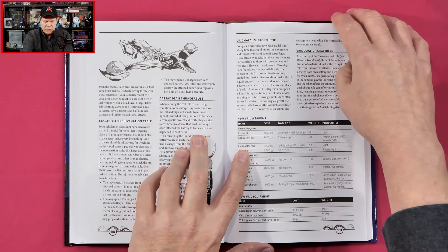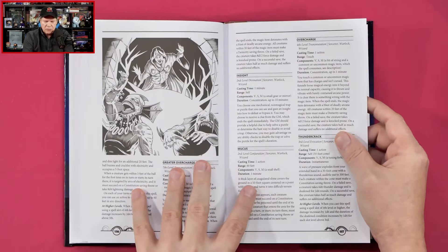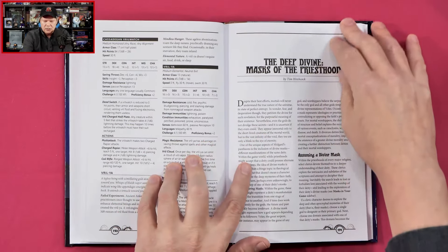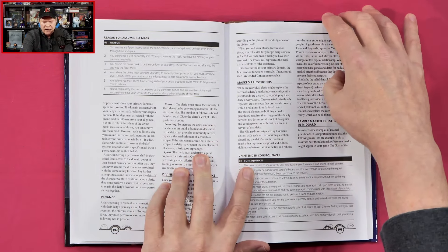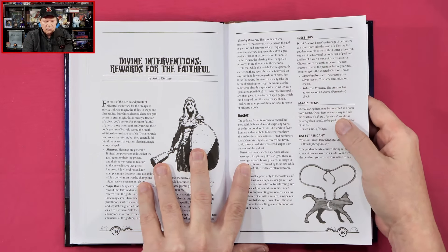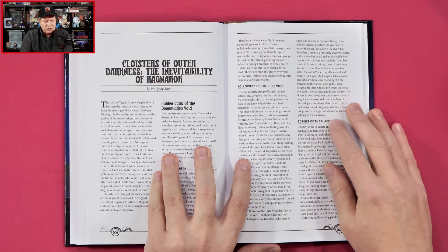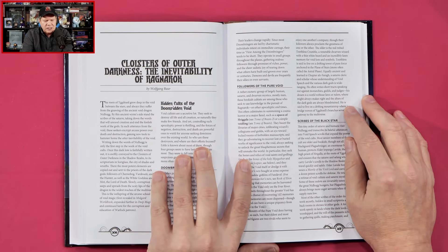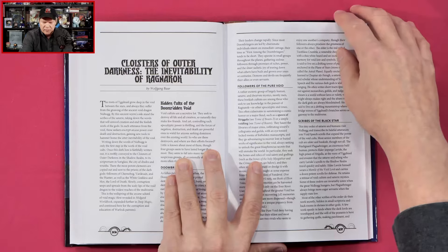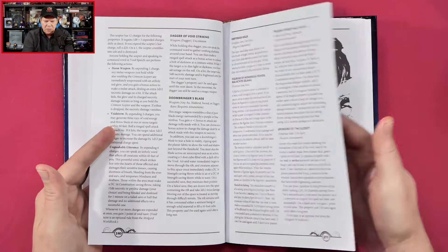So it looks like we're getting some information about another city here. We've also got some magic — looks like new spells: Greater Overcharge, Mucus, Thunder Crack. Then we've got Divine Masks, Divine Interventions, rewards for the faithful. 'Cloisters of Outer Darkness: The Inevitability of Ragnarok' — this is written by my pal Wolfgang Bauer. And it looks like we've got some various different magic items there too.